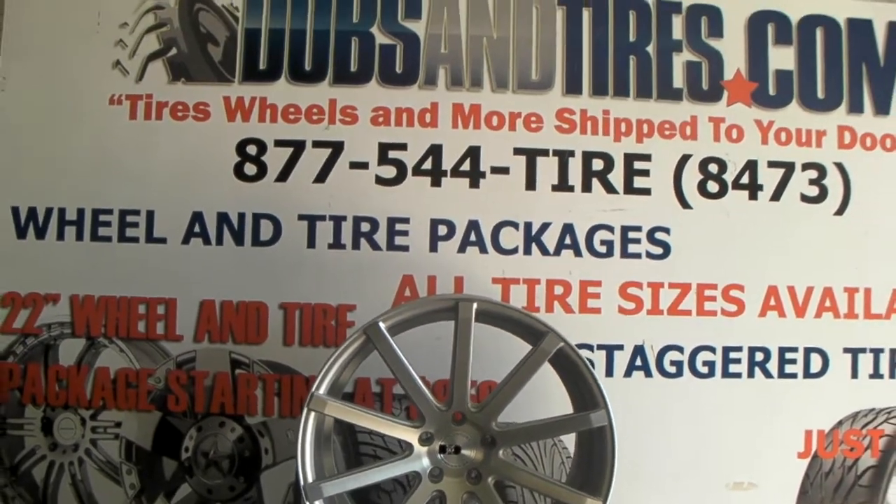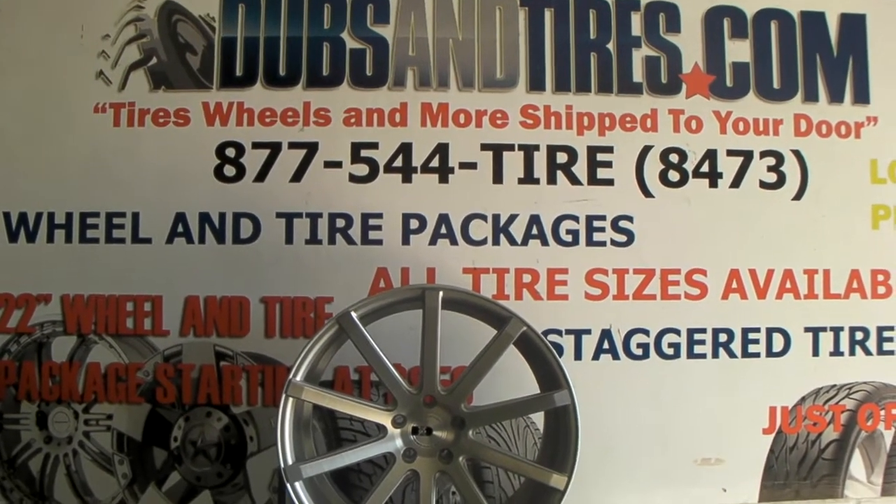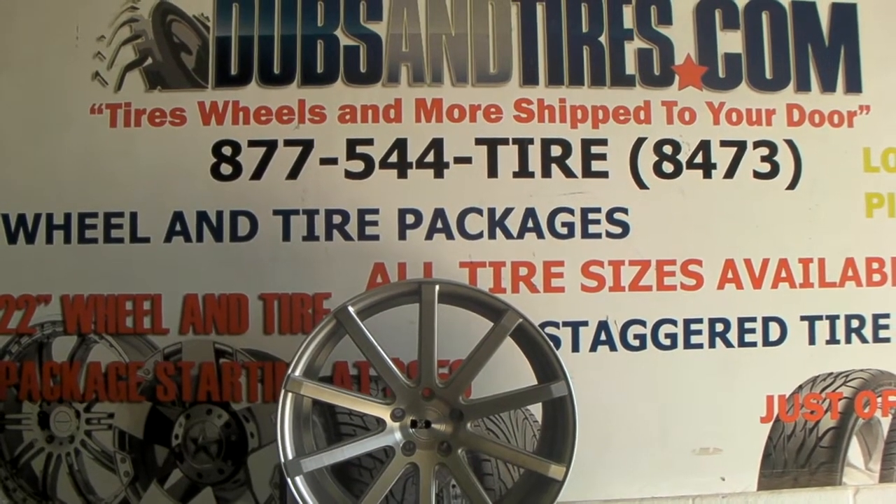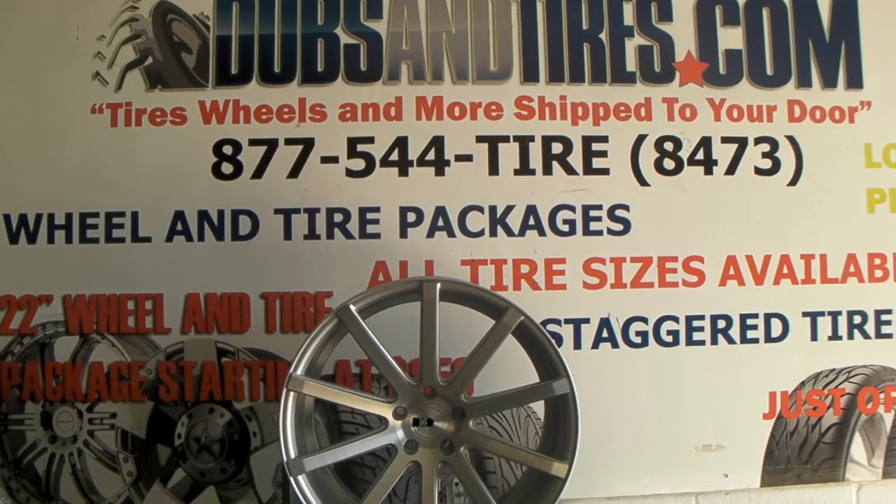It's your boy KB from Dublin Tires TV at DublinTires.com — tires, wheels and more shipped to your door. Find us online at DublinTires.com or call us at 877-544-8473.